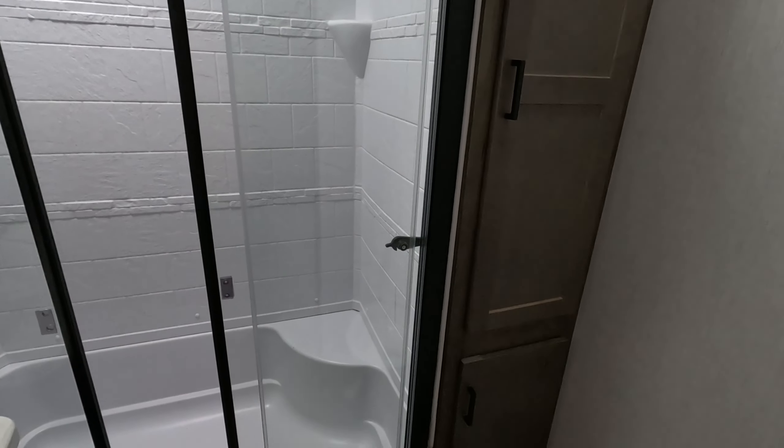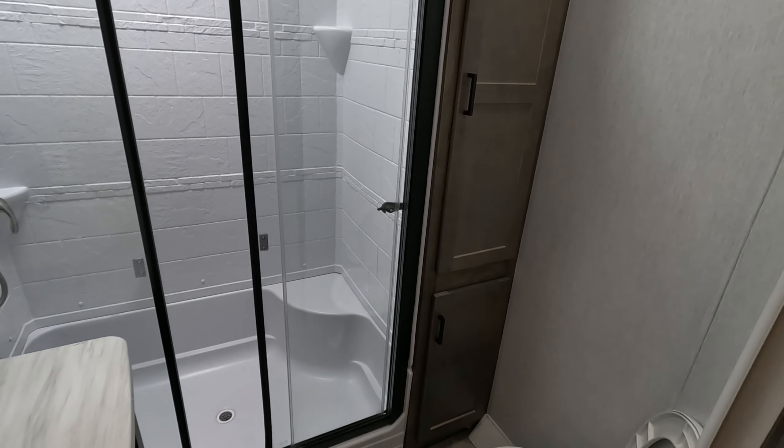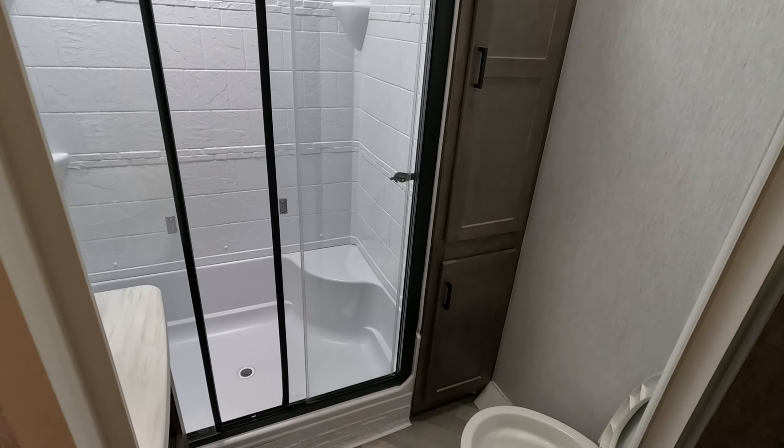This is a great opportunity to tell you this destination trailer has a fresh water tank of 40 gallons, a gray water tank of 40 gallons, and a black water tank of 40 gallons.